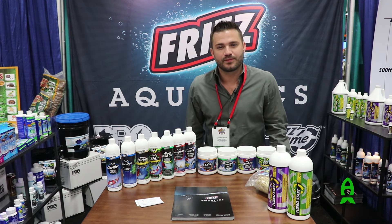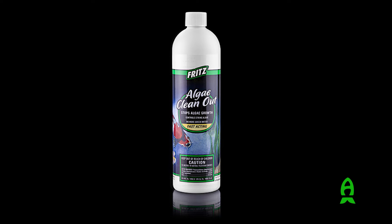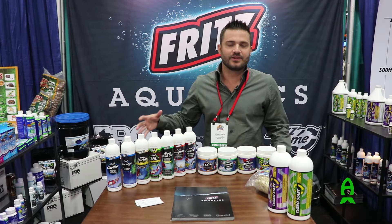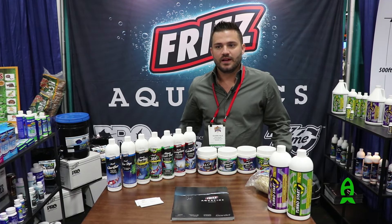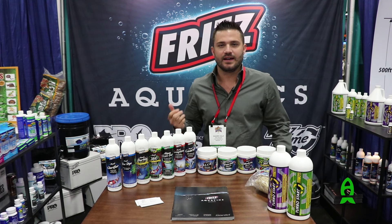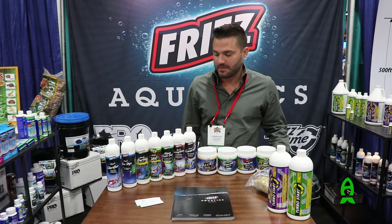We also have the highest concentrated EPA approved algaecide on the market — that's Algae Clean Out for ponds. We have 360, which is a heterotrophic bacillus-based bacteria you can add to the pond, and it will start to concentrate on removing sludge and undissolved organics inside the pond, really clearing up that build-up in the bottom of the pond.